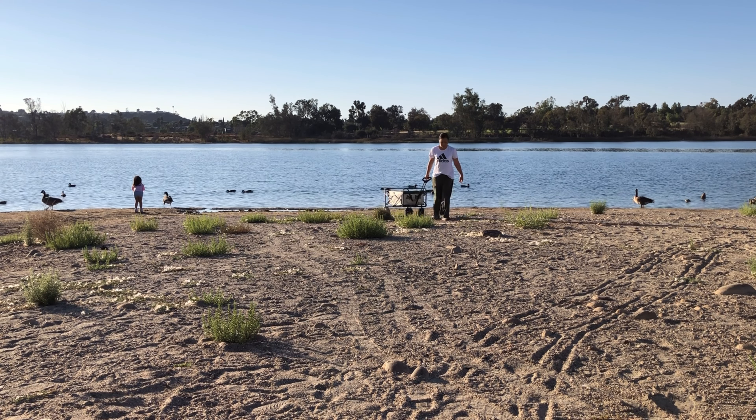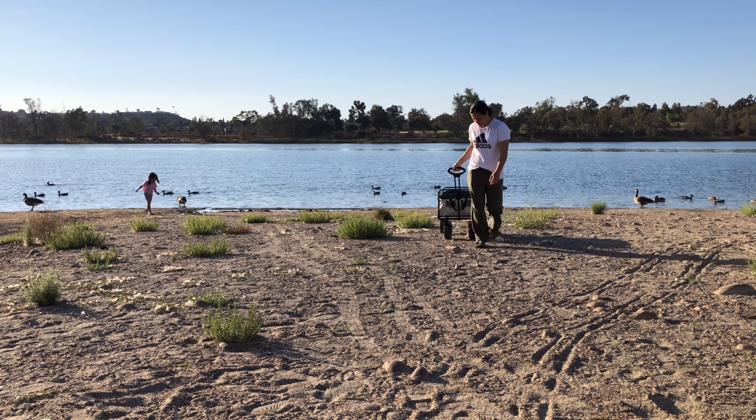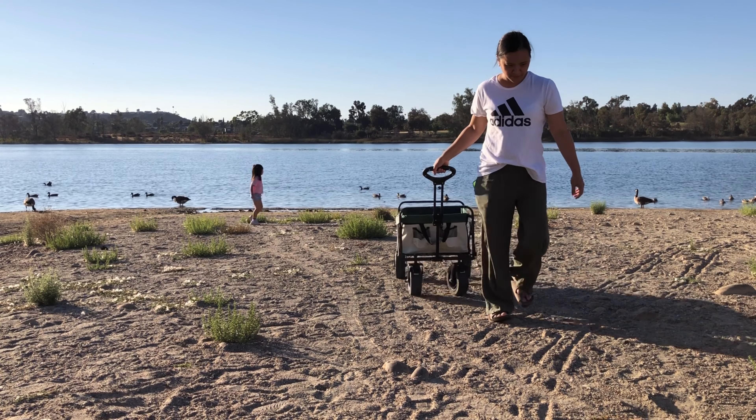Elevate your outdoor adventures with this collapsible wagon cart — durable, convenient, and ready for any challenge. Get yours today!